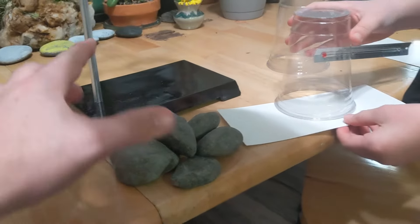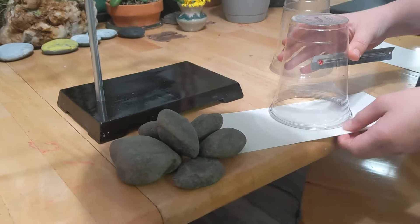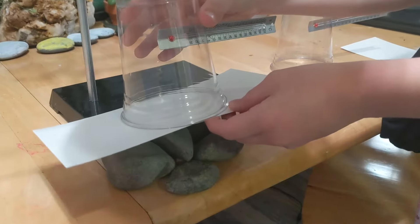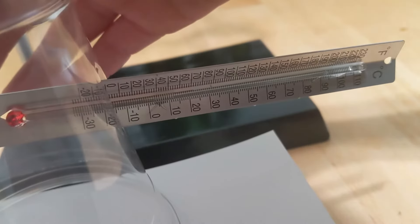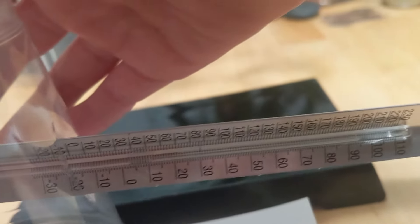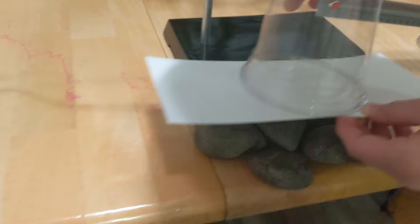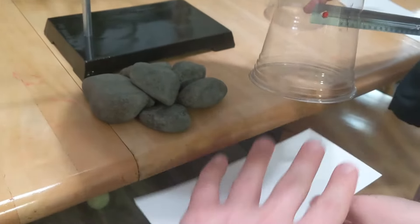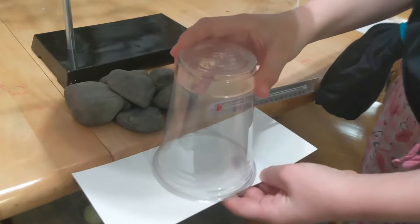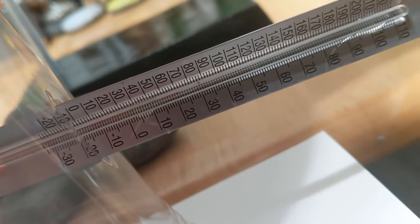The first thing we need to do is take the temperature of the air above the rocks. I have my assistant Olive here to go ahead and do that. So what we've done is we've captured the air right above the rocks over this card. It looks like our thermometer is saying 22 degrees Celsius. Now Olive is going to go ahead and take the temperature of the air over here, that's over nothing. Our temperature looks like 22 again.